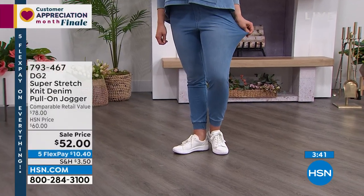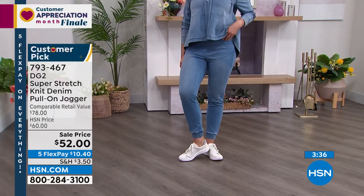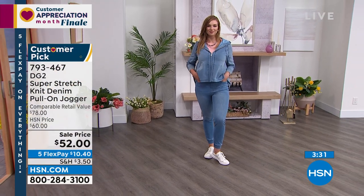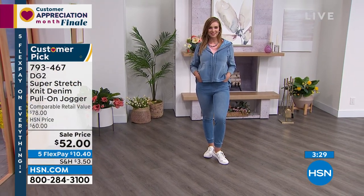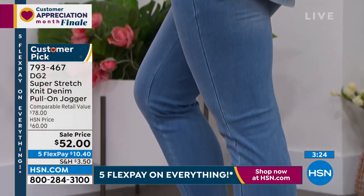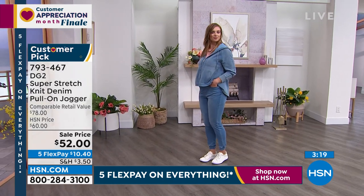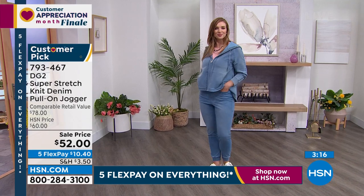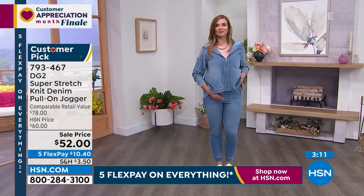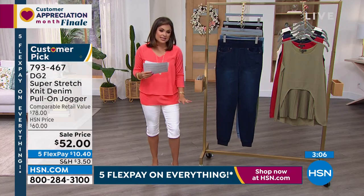Dagmara, for reference, is 5'9, size 8, wearing the medium in the average length — and the average is 27 inches. The petite is 25 inches, and tall is 29 inches. Having that elasticized cuff at the bottom gives you a lot of freedom: you can wear it straight down, or zhuzh it up a bit, have it be a little more draped — super cute with a heel. I see people wear this kind of thing with a nice heel, a great blouse with a little front tuck — that cool, casual, elegant look everyone is doing.